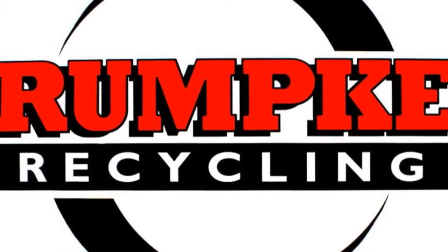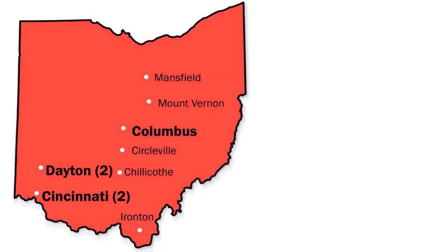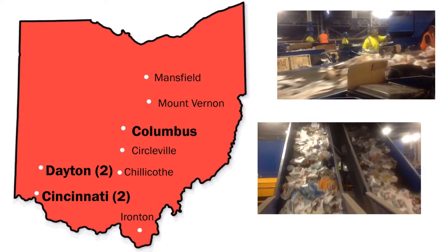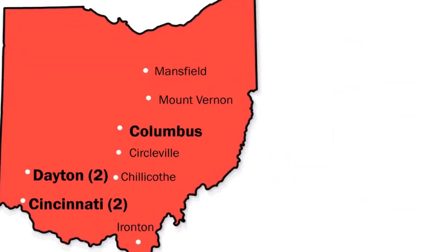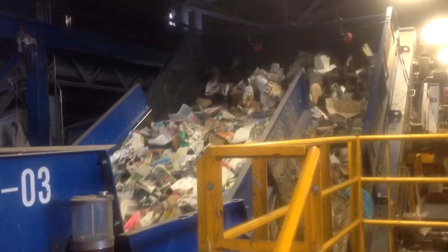Rumke Waste and Recycling Services operates 11 recycling centers in Ohio and Kentucky. Today, we focus on the material recovery facility near downtown Columbus, where single stream technology allows this facility to sort between 60,000 and 80,000 pounds of material every hour.